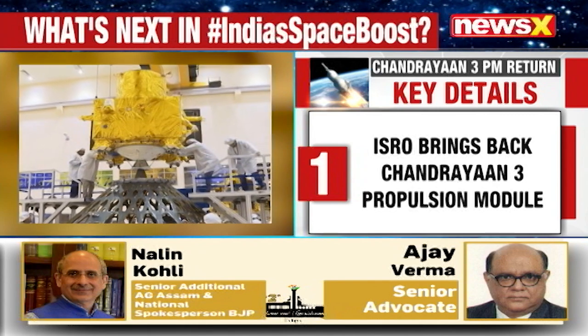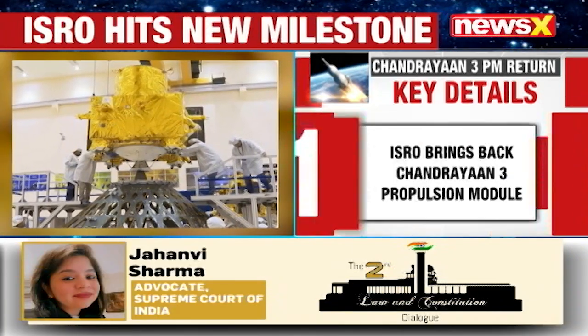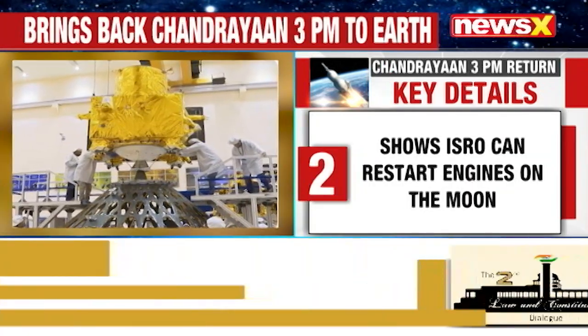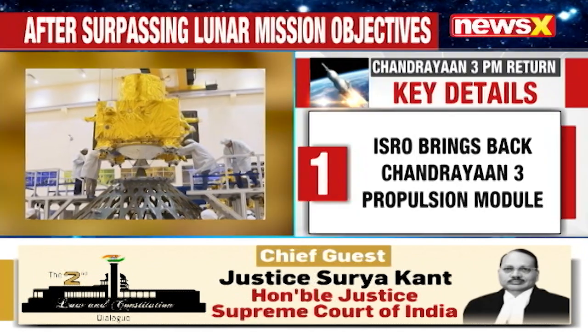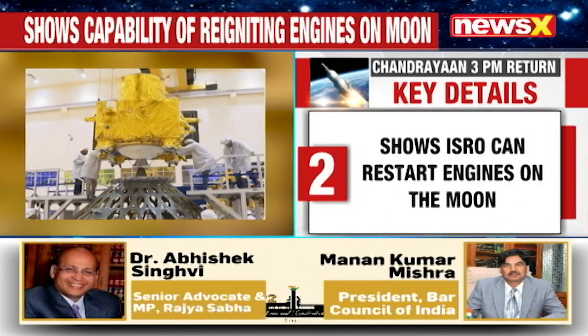ISRO first decided to extend the module's operational life and leverage its remaining fuel for future lunar missions. After carefully planning and manoeuvring, the propulsion module's trajectory was adjusted to transition from lunar orbit to Earth orbit, avoiding potential collisions with the moon or Earth's geo-belt.